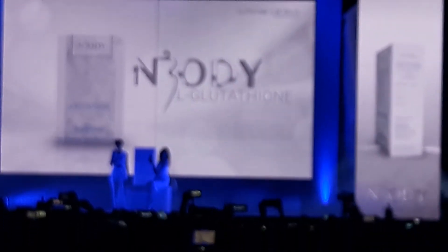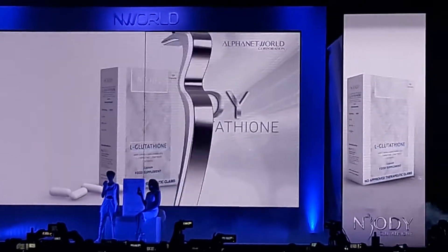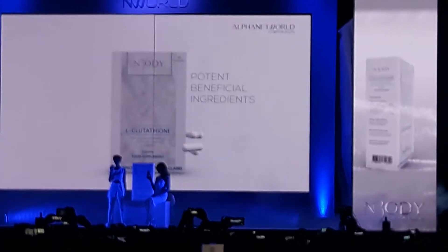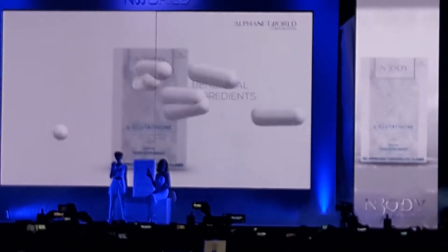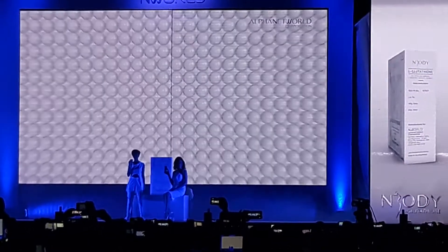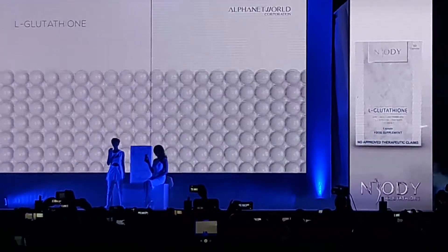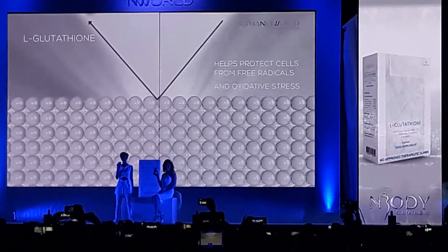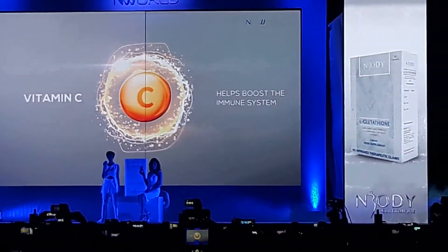N-Body L-Glutathione is a dietary food supplement capsule specially formulated with potent beneficial ingredients. It contains antioxidants such as L-Glutathione, which helps protect cells from free radicals and oxidative stress, and Bioflavonoids, which help boost the immune system.